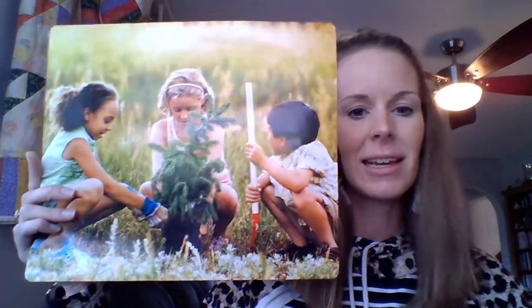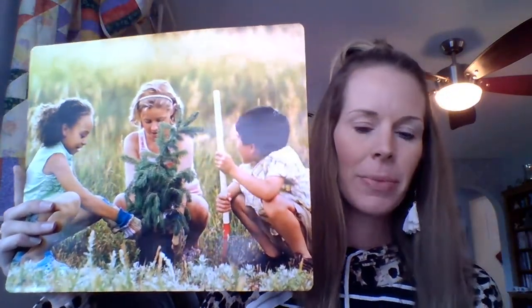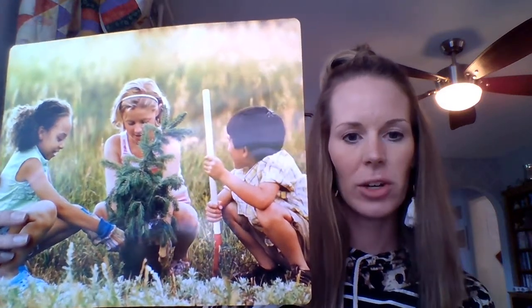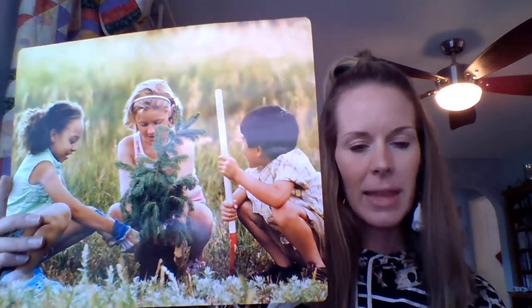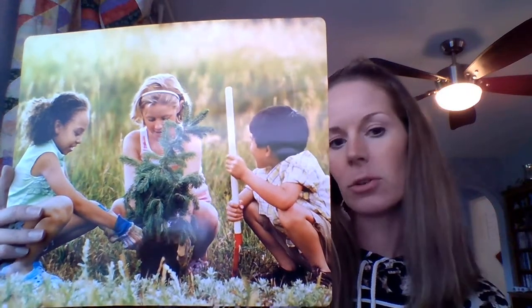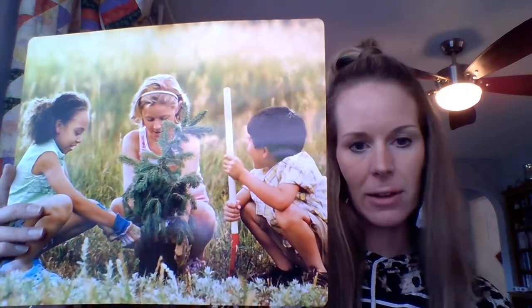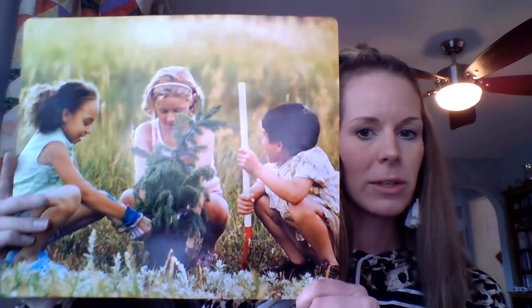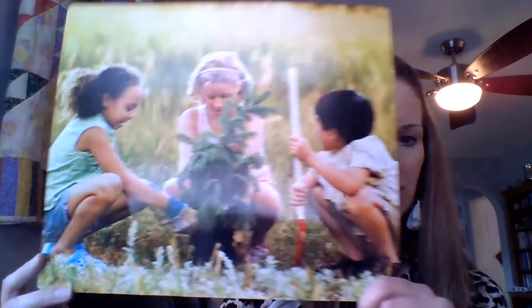Our picture story for this week is called Protect the Environment. You'll remember from our vocabulary videos that the environment is the nature all around us — the land, lakes, oceans, forests — all of that is the environment. This story is going to talk about different ways we can protect it.